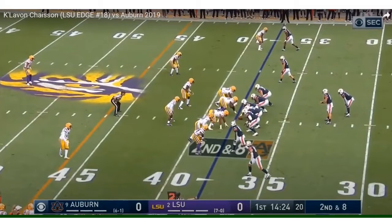Chase Son recorded 6.5 sacks and 13 tackles for a loss this past season, which was also his first full year as a starter at LSU.